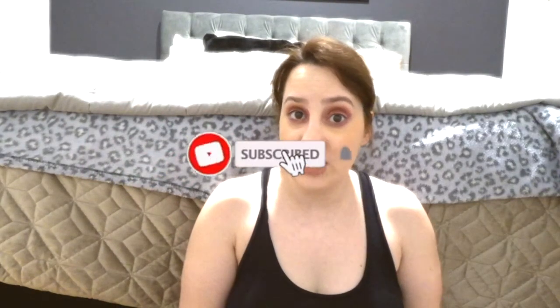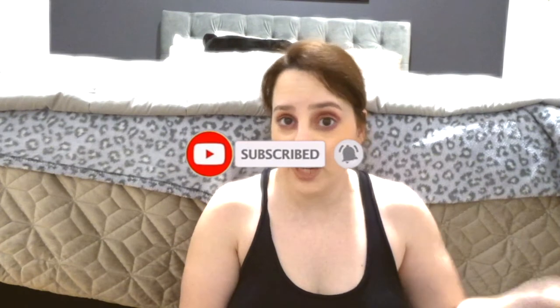Hey guys, welcome back to my channel. Today I'm going to be filming a mini Priceline haul. So if you guys live in Australia, then you will obviously know that Priceline is one of our most shopped drugstore sort of places.